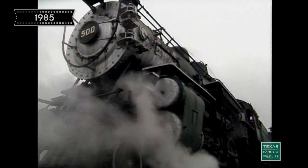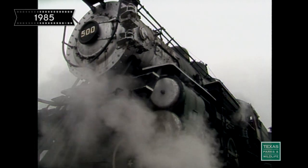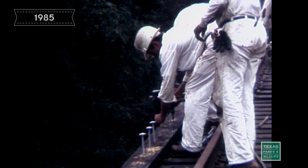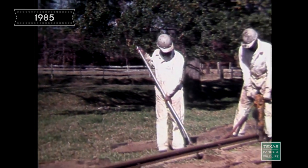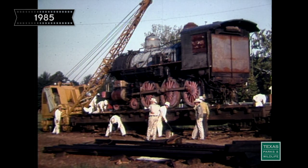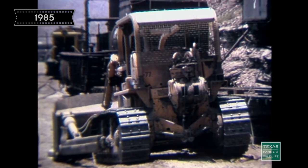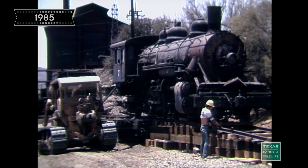The state prison system using convict labor began building the Texas State Railroad back in the late 1800s to serve an iron furnace and other industries near Rusk in East Texas. After hard times brought the closing of the furnace, the line saw about 50 years of irregular service and fell into disrepair. In 1972, the bulk of the Texas State Railroad was conveyed to the Texas Parks and Wildlife Department, and convict labor again played an important role in rebuilding the 25 miles of track, creating a historic park dedicated to the preservation of steam locomotives and railroading's golden age.